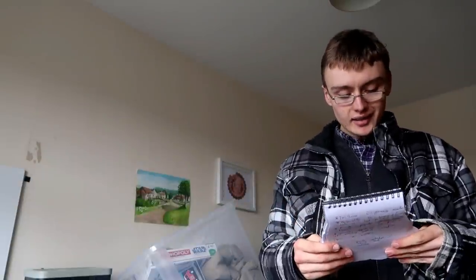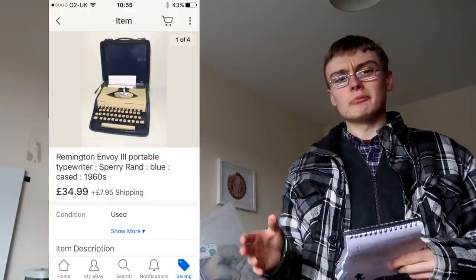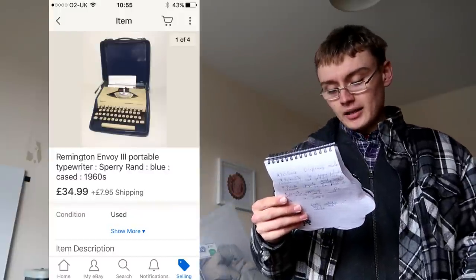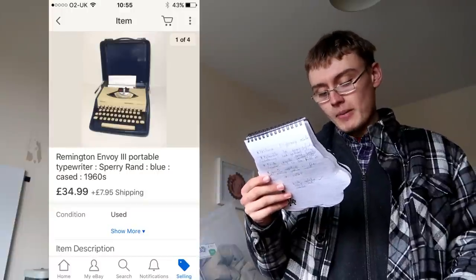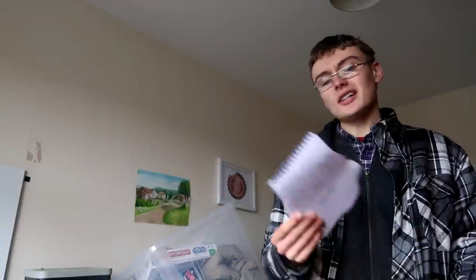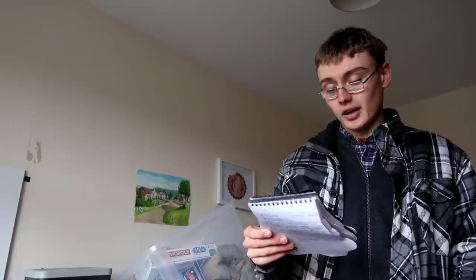Finally, the Remington Envoy typewriter — I think it was Envoy 2 or Envoy 3. I really like dealing with these. I got £35 plus postage, paid £7 maybe two or three weeks ago, so a really nice quick turnover and can't complain on that one.